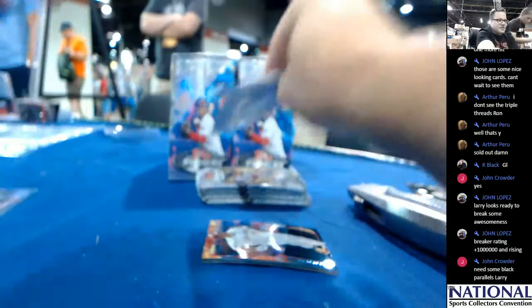Can you imagine we pull another Superfractor? That would just be crazy.